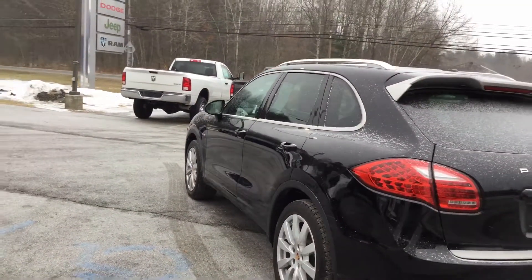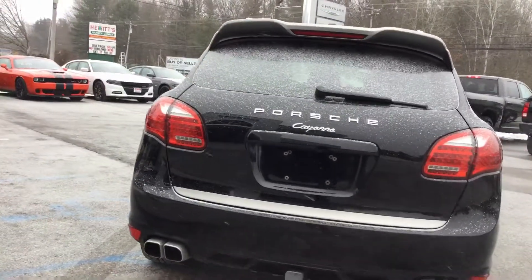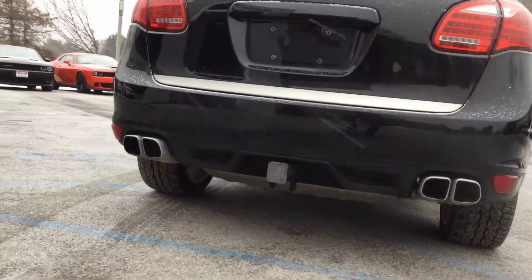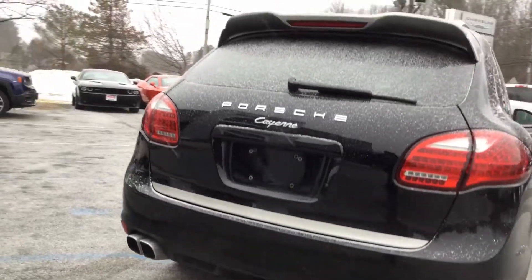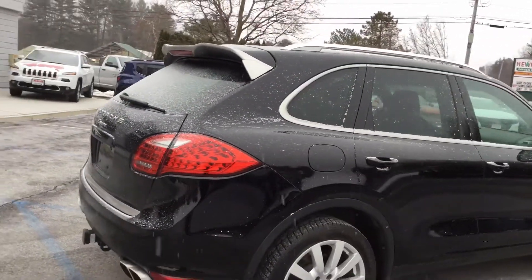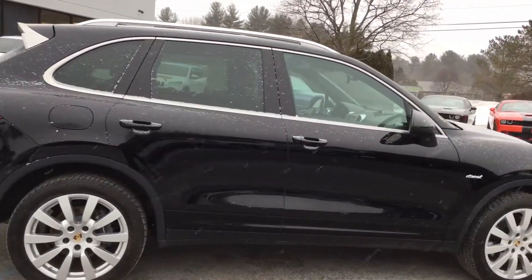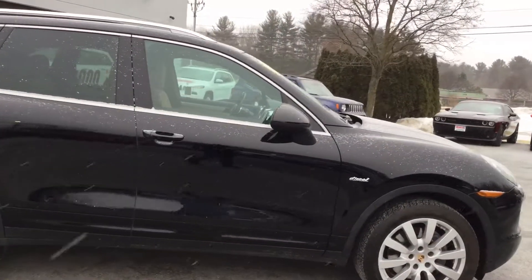The owner completed the emissions modification prior to trading. The vehicle does have a tow package. This vehicle is in great shape — no dings, dents, or scratches, no prior damage. Overall, exactly what you'd expect from a Porsche.